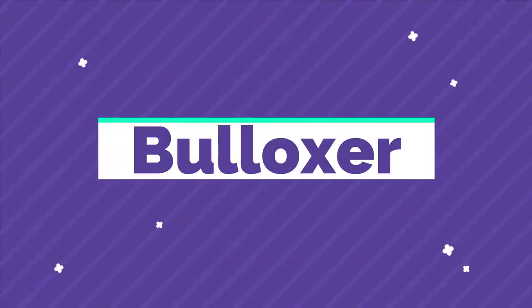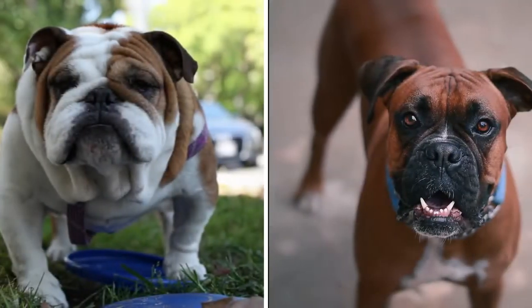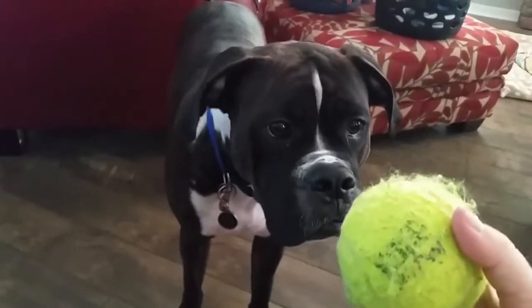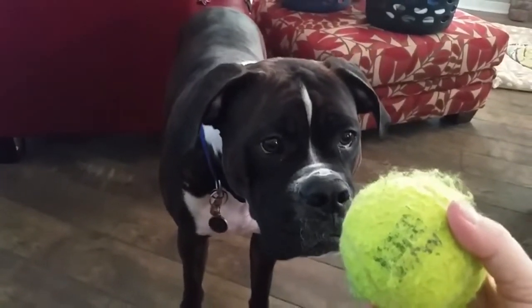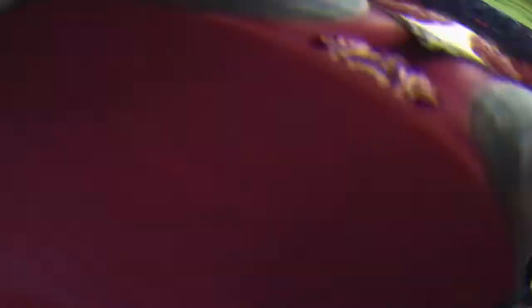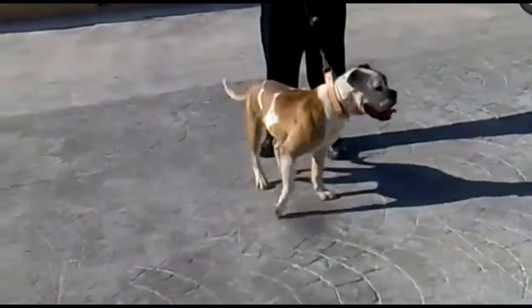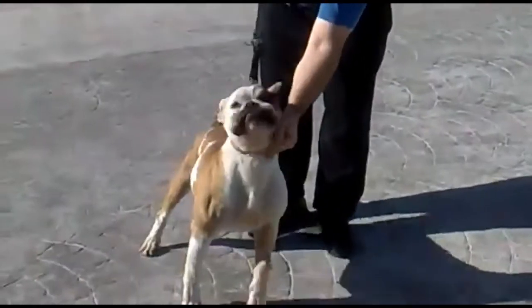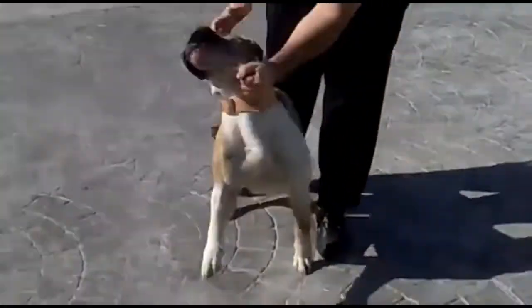Number 7: Bulloxer. The Bulloxer is a cross between an English Bulldog and a Boxer — a mix commonly seen because the breeds look similar. These pups are highly intelligent and trainable, but they do need quite a lot of exercise and mental stimulation to prevent boredom. If left unsatisfied, a Bulloxer can become destructive.